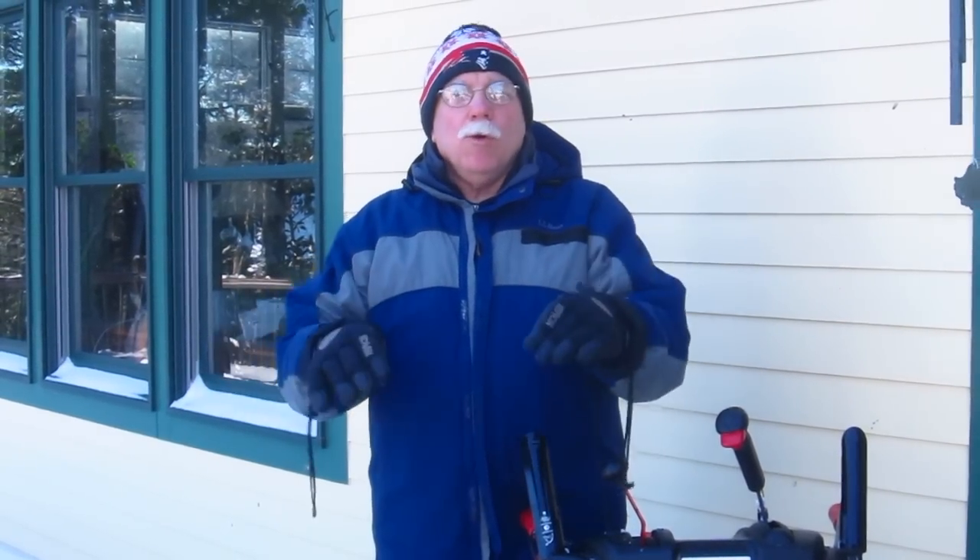Hi, I'm Tim Carter, AskTheBuilder.com, and I'm outside here at my own home in Central New Hampshire. It's February 2017, and we got a lot of snow yesterday, about 9-10 inches.